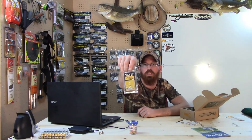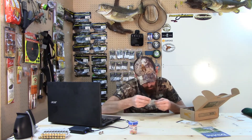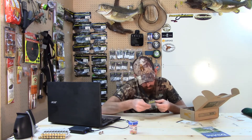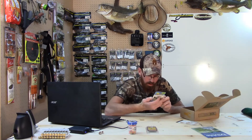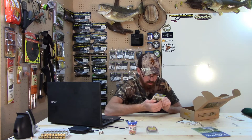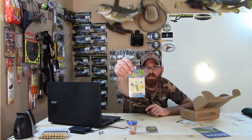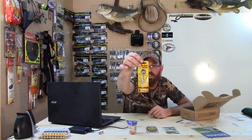Next up, Eco Pro Tungsten Teardrop Ice Jigs — these are number 12 in ruby red. Not bad, not sure if it's a color that will work for me that much. Next, Sitka Smelt Sticks — I don't see any color listed here, it just says glow in the dark. As usual with ice fishing stuff, it's all pretty small.